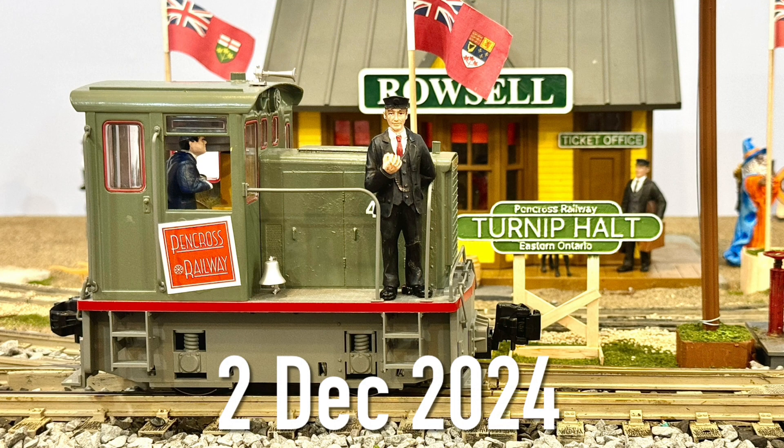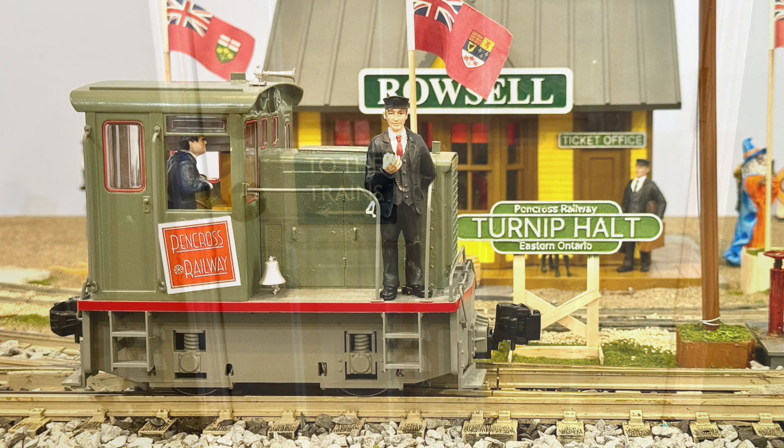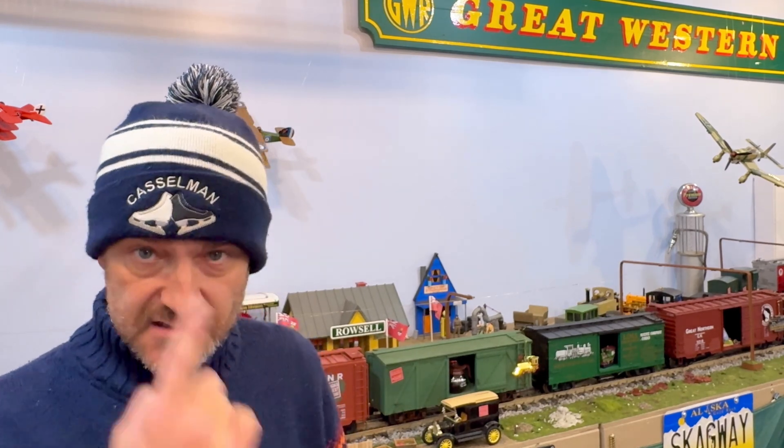Welcome aboard for another video. Thanks conductor Keith! Ho ho ho! The purpose of this video is to take part in Bill B's Holiday Boxcar Challenge 2024. We're here in Castleman, Ontario at my son's skating club, and we're going to run a train of boxcars with some decorations for you today. Enjoy, and I hope you have great holidays.